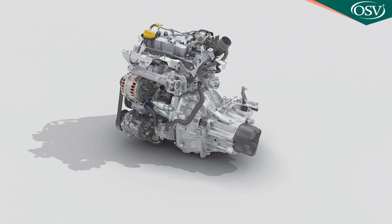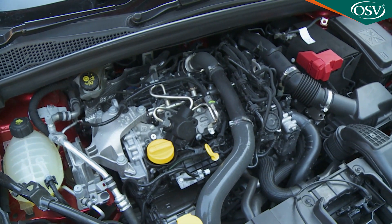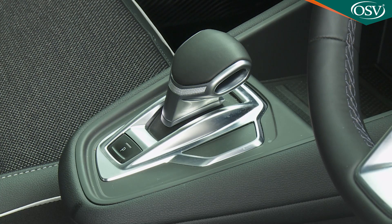Engine-wise, most will be choosing between the two mainstream petrol engines: either a three-cylinder 1.0-litre TCe 100 entry-level unit mated to a five-speed manual gearbox, or the four-cylinder 1.3-litre TCe 130 power plant we're trying here, which can be had either with a six-speed manual gearbox or with a seven-speed EDC automatic transmission.